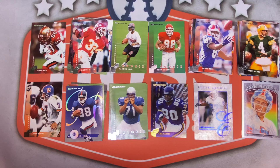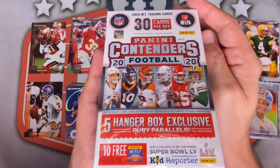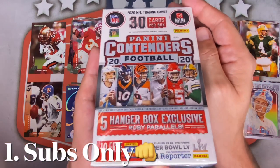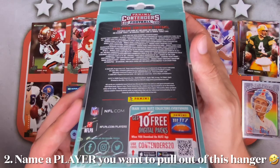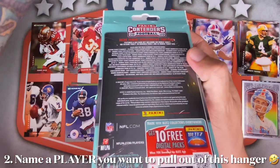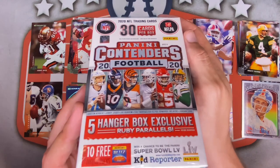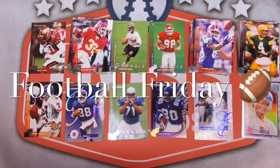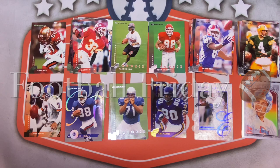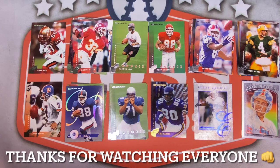Before wrapping up, starting today I'm switching up giveaway days. The giveaway is a hanger box of 2020 Panini Contenders football. To enter: number one, be a subscriber to this channel; number two, name a player in the comments below that you'd want to pull a card of from this hanger box. The winner will be revealed in next week's Football Friday video. Good luck everyone. Let me know what you thought of the cards, pulls, and design in the comments. Some cards will be available in my eBay store. Stay safe and healthy — see you next time.